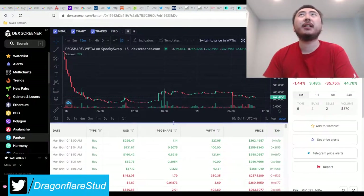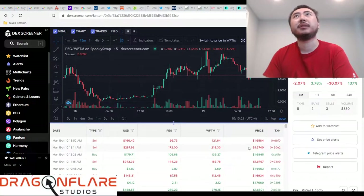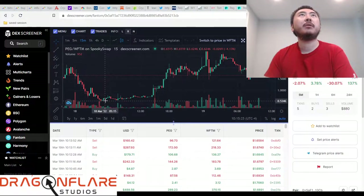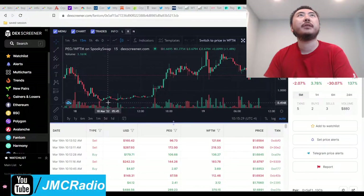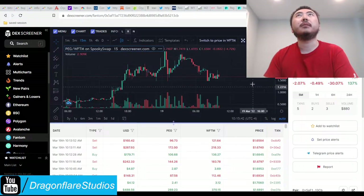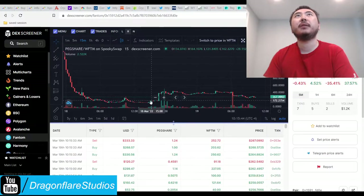Right now the price action on PEG and PEG shares is kind of insane. The base token used to be worth $0.53 and was as low as 45.48 cents. So right now there's going to be a lot of profit taking, as you can kind of see. It's the same thing with the PEG shares — it's kind of volatile right now.